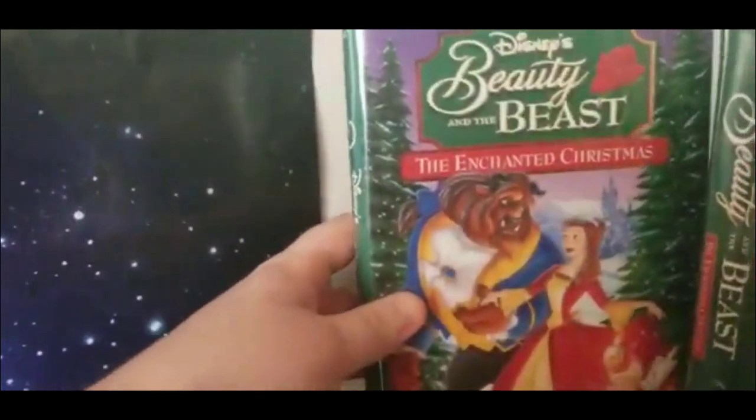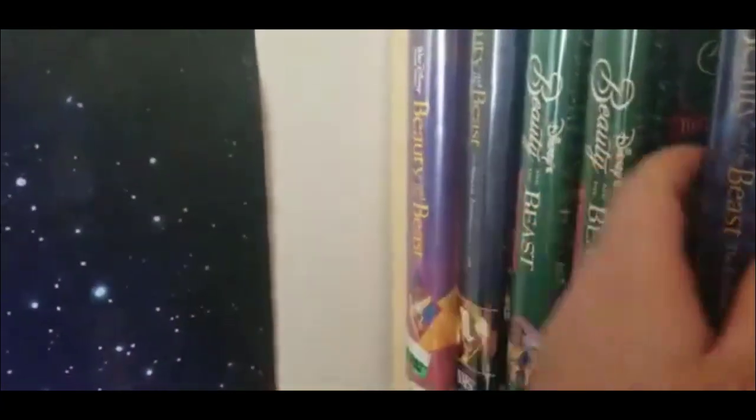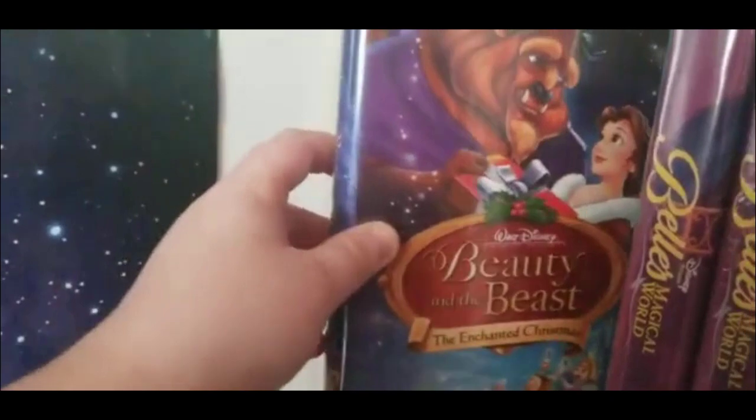Beauty and the Beast: The Enchanted Christmas, the original release. And factory sealed. Beauty and the Beast: The Enchanted Christmas, Special Edition. I'm not a huge fan of this movie, but I love the artwork, it's so pretty.